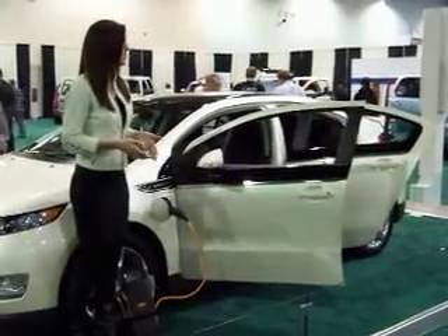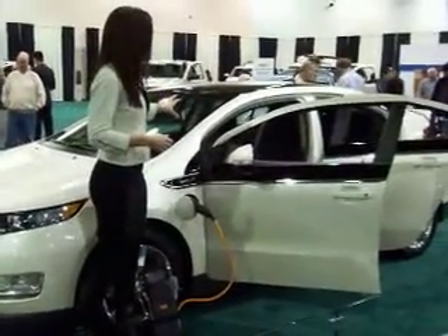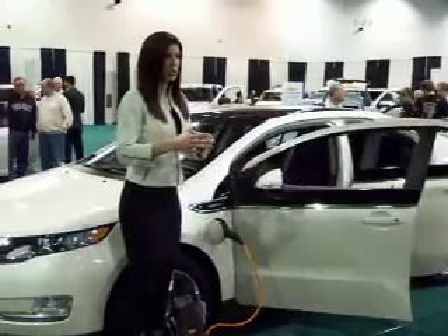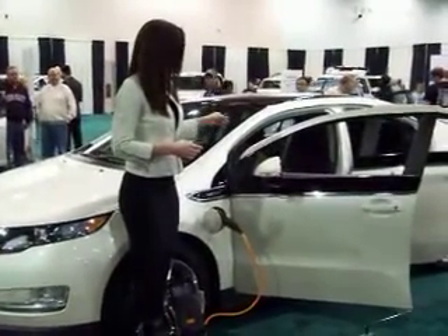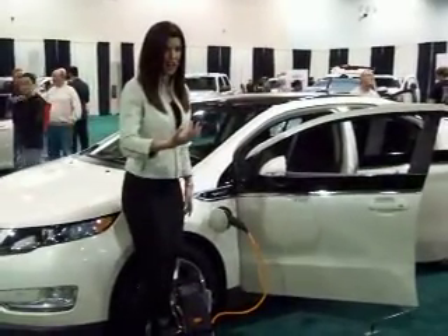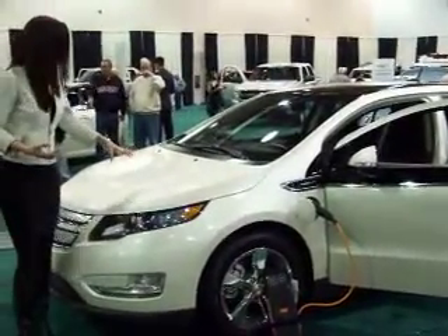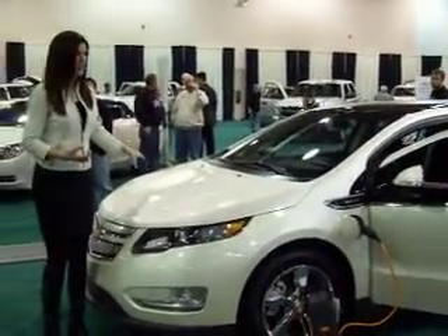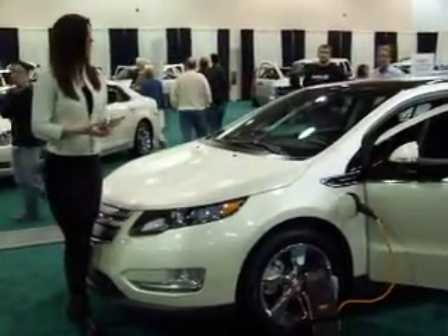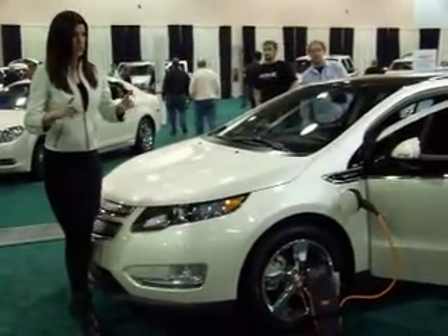Now, just so that you truly see the savings with the Volt, let's talk about the EPA ratings. When you're looking at battery power alone, the scientists looked at how much energy was in a gallon of gasoline, giving you an equivalent of 90 miles per gallon in the city and 95 on the highway. When the gas generator is making the electricity for the electric drive unit, it delivers 35 in the city and 40 on the highway, so the combined composite is 60 miles per gallon — better than any compact vehicle out there, including the Toyota Prius.